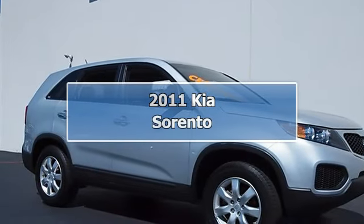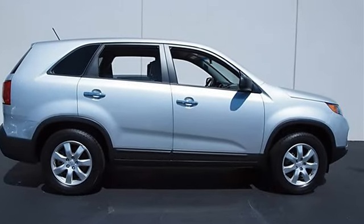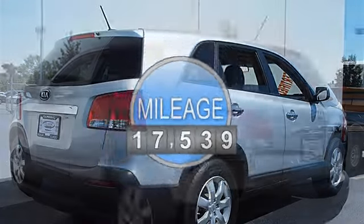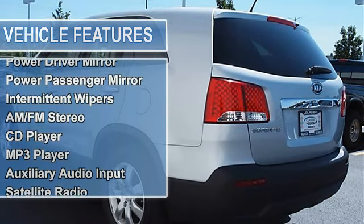2011 Kia Sorento Sport Utility. This vehicle features the following equipment: manual gas I4 2.4L, 144 horsepower, front-wheel drive, power steering, four-wheel disc brakes, aluminum wheels, front all-season tires, rear all-season tires.